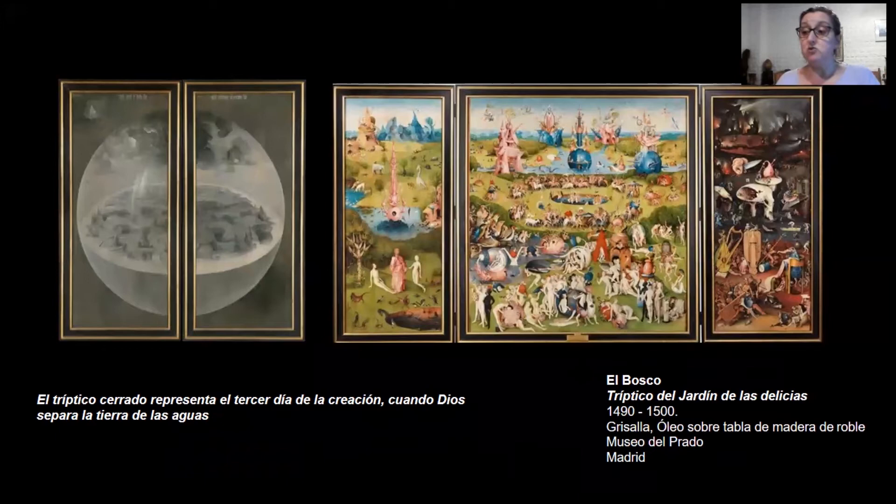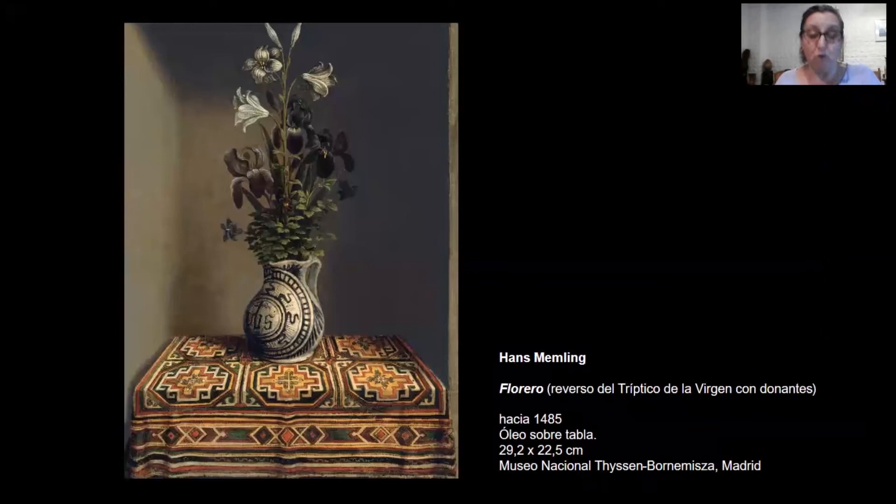Hay un tipo particular de dípticos y trípticos que se desarrollaron en Países Bajos para ser ubicados en interiores domésticos, en cuyo reverso encontramos la representación de naturalezas muertas. Víctor Stoiquita sostiene que estos reversos están en el origen de la naturaleza muerta como género moderno de la pintura. Estas imágenes no funcionaban de manera autónoma, sino en relación, en oposición con la imagen del anverso del cuadro.